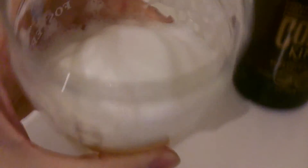Amazing stuff. The lacing is very, very good. Big, thick, foamy. And the head - very good.